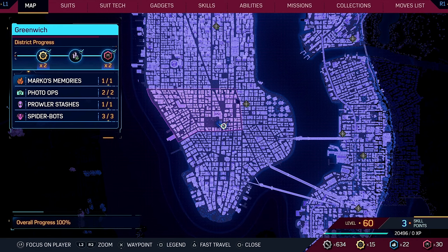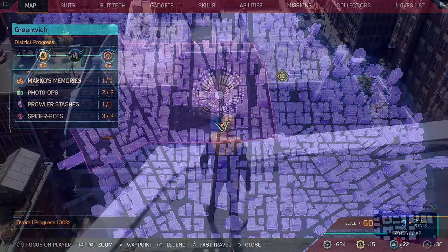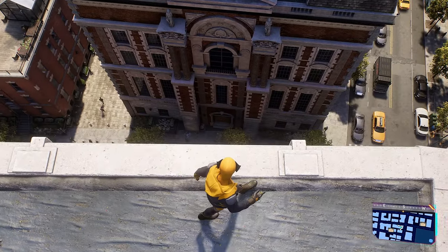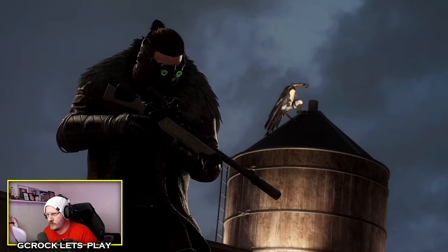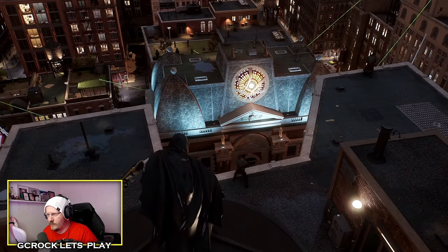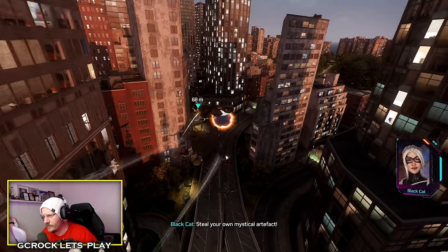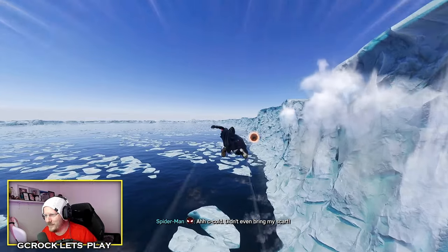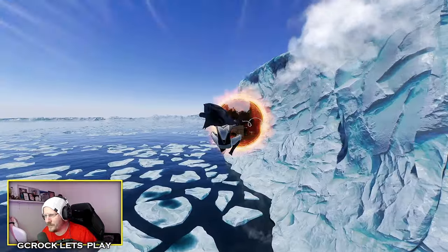The next movie reference is the Sanctum Sanctorum from Doctor Strange. If you come to this location on the map in Greenwich, you're going to notice the building. It appears in previous Spider-Man titles, but what's different in Spider-Man 2 is that it's the location of one of the story's main missions. During this mission you go through portals created by a device, taking you through different areas of the map and even different locations altogether — again a reference to Doctor Strange.